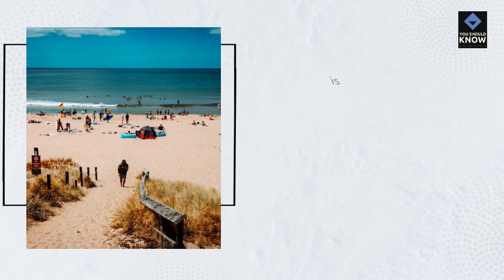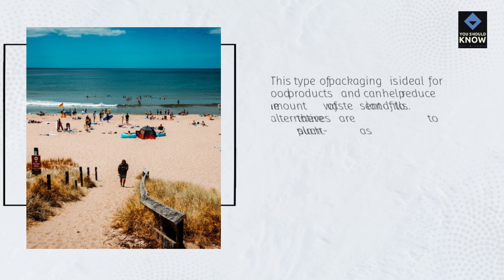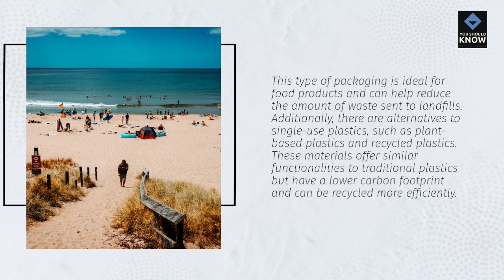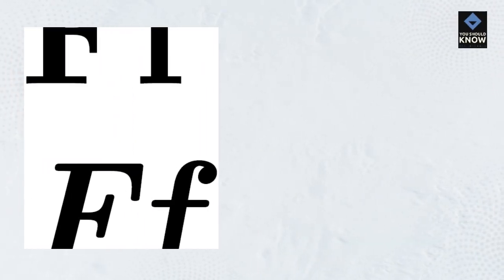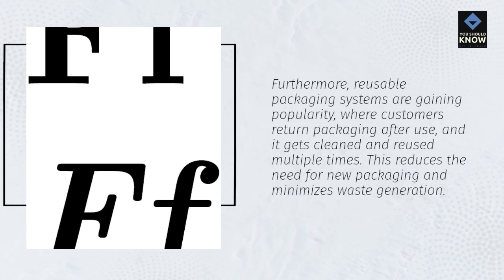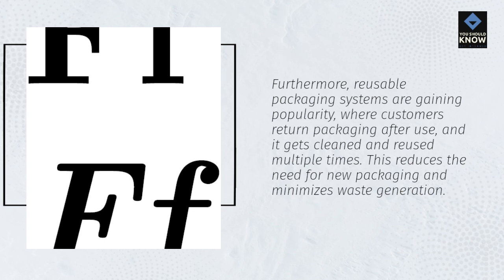Compostable packaging is ideal for food products and can help reduce the amount of waste sent to landfills. Additionally, there are alternatives to single-use plastics, such as plant-based plastics and recycled plastics. These materials offer similar functionalities to traditional plastics but have a lower carbon footprint and can be recycled more efficiently. Furthermore, reusable packaging systems are gaining popularity, where customers return packaging after use, and it gets cleaned and reused multiple times. This reduces the need for new packaging and minimizes waste generation.